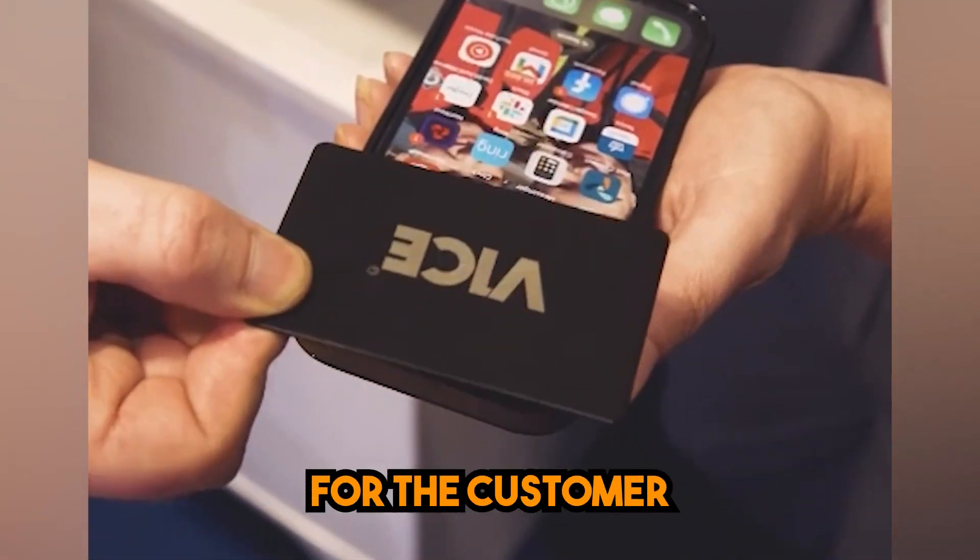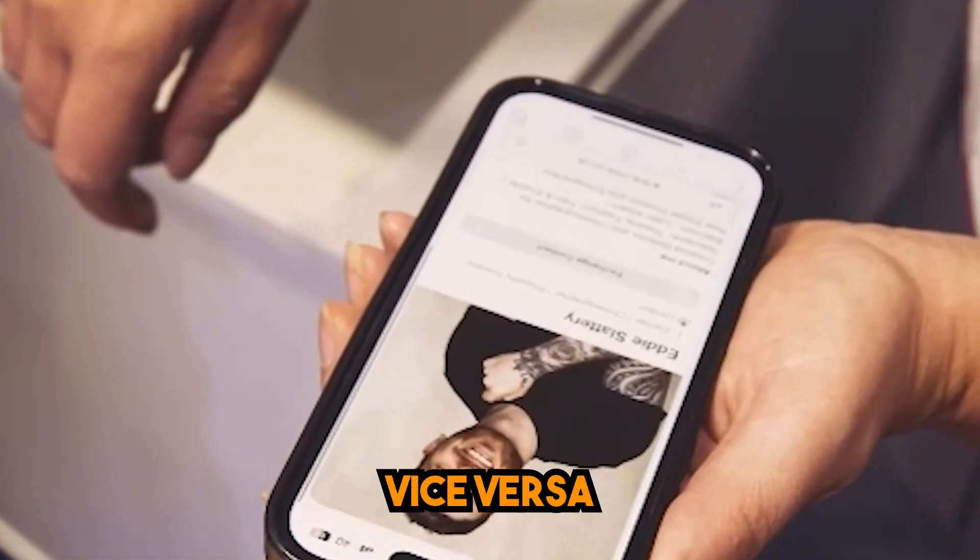We wanted to do something a little bit more with the times — something where customers were able to interact with us more and have the opportunity to physically save our sales executives' details, making it easier for them to contact us directly. It's just a way of making it easy for the customer to communicate with the sales exec and vice versa by sharing details.